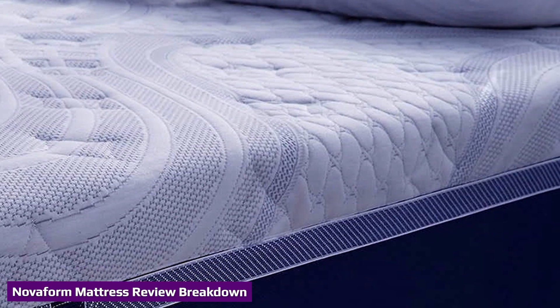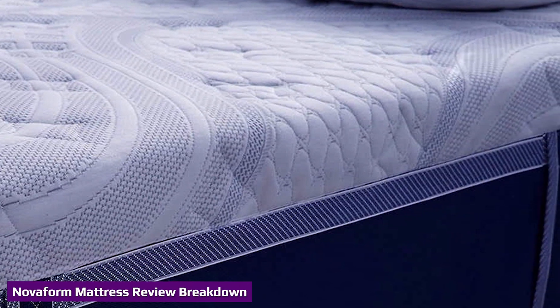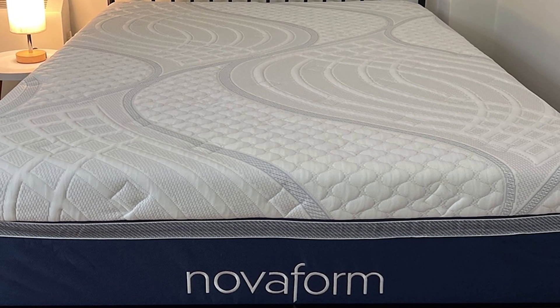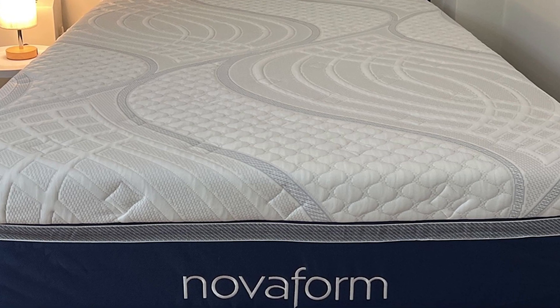The Nopform Comfort Grand Plus mattress is an all-foam model with three distinct layers: a comfort section made with gel-infused memory foam and air channel foam, and a high-density polyfoam support core.